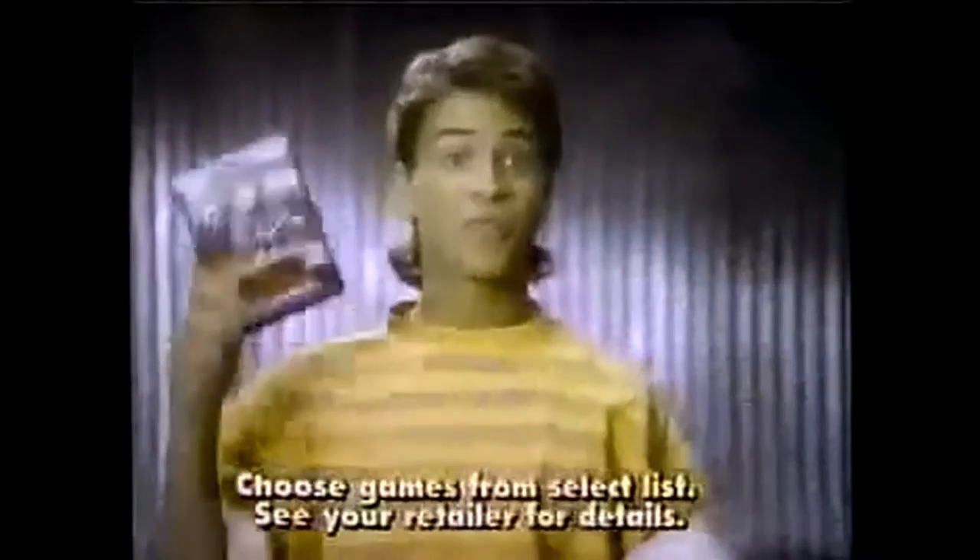Wait! You already own a Genesis system? Buy two Genesis games and choose either the power base converter, a third Genesis game, or two Sega Master games. Free!